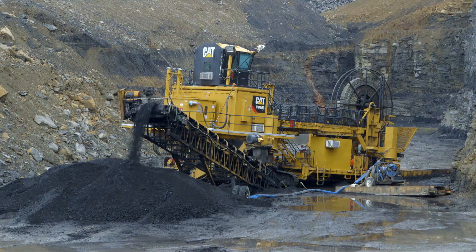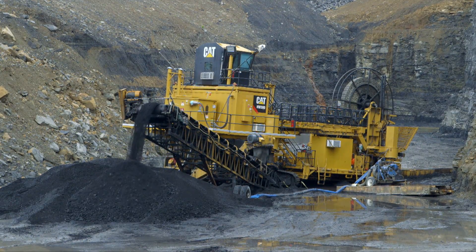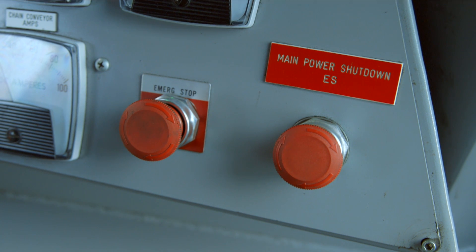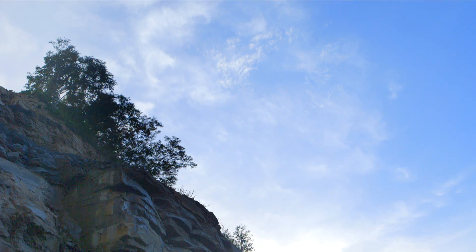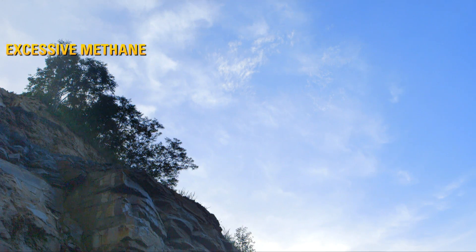An ergonomically designed extraction tool helps remove the pins and keeps crew from having to bend and lift throughout the shift. In the event of an emergency, the HW300 is designed to shut down immediately. Emergency stop switches, also called e-stops, are strategically located around the machine.